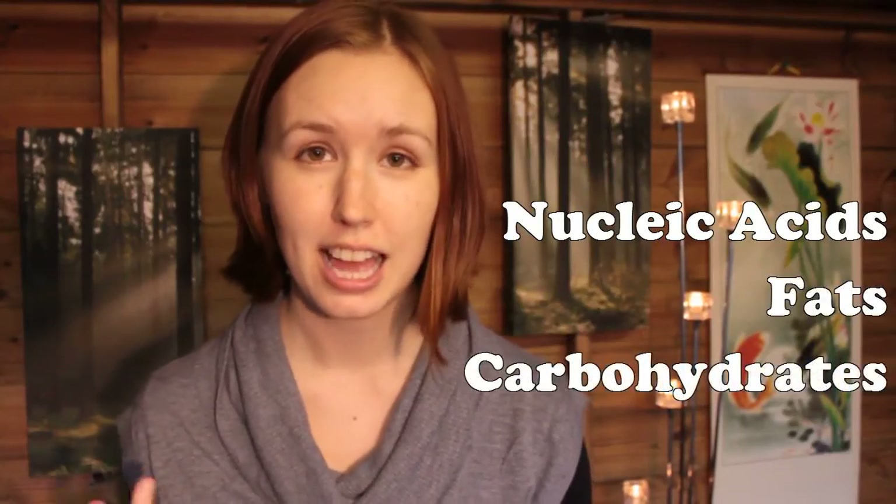Long before the double helix structure was discovered in 1953, biologists had already identified nucleic acids — the group including DNA — as one of the four major groups of chemicals found in cells, including fats, carbohydrates, and proteins.